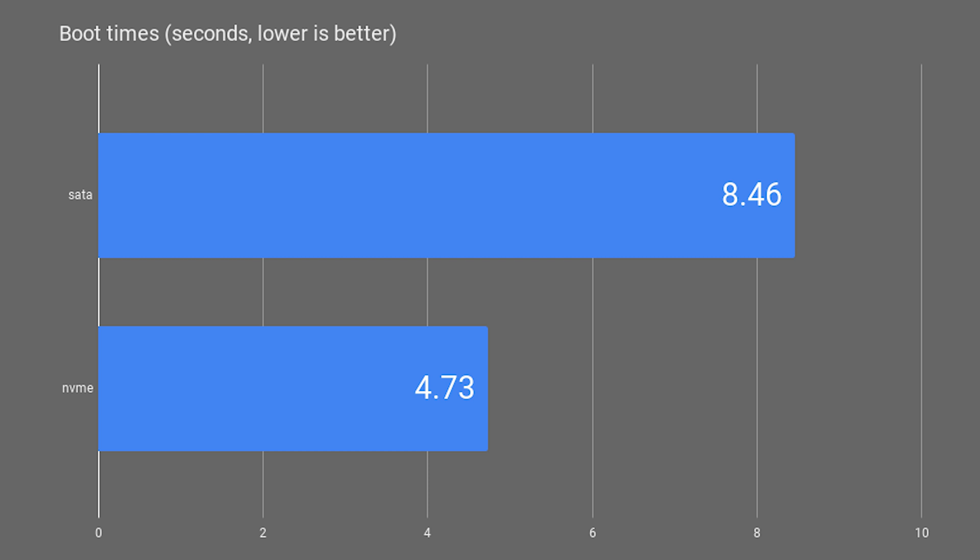Now that we know the difference between SATA and NVMe and we've set up our drives correctly, let's get some actual real world performance numbers. My first test was a boot test. I turned on my computer and as soon as I saw the BIOS boot logo, I started the timer. Once I saw the Windows log-on screen, I stopped the timer. The reason I started the timer a bit later and not as soon as I pressed the power button is because my computer takes about 24 seconds to get to the BIOS logo due to many devices being initialized — that's an issue personal to my setup. To get results closer to what you would see, I started the timer a bit later. For boot times, the SATA drive took 8.46 seconds, and the NVMe drive took 4.73 seconds.